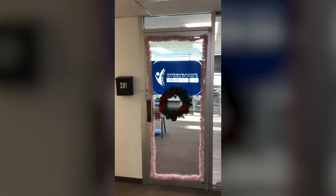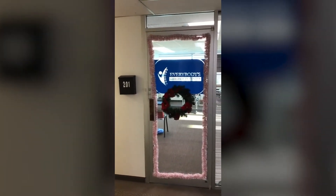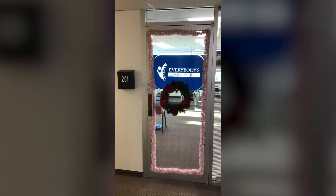Hey everybody, it's Dr. Steve Fleischer of Everybody's Chiropractic and Wellness, and we'll be giving you an updated office tour. As you can see, we're decorated for the holidays.